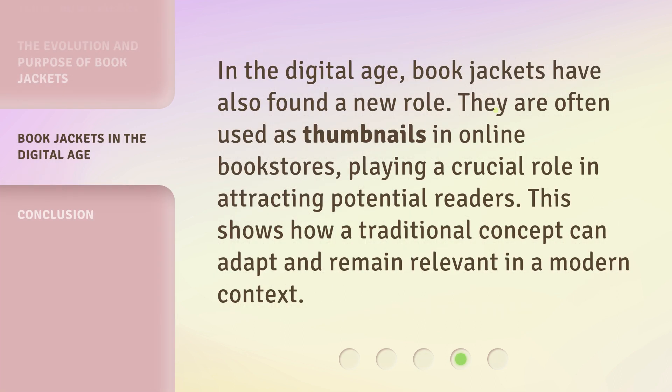In the digital age, book jackets have also found a new role. They are often used as thumbnails in online bookstores, playing a crucial role in attracting potential readers. This shows how a traditional concept can adapt and remain relevant in a modern context.